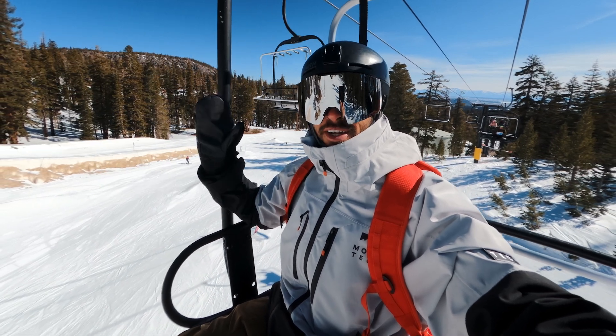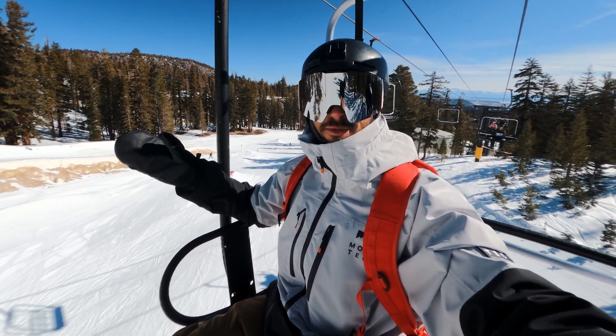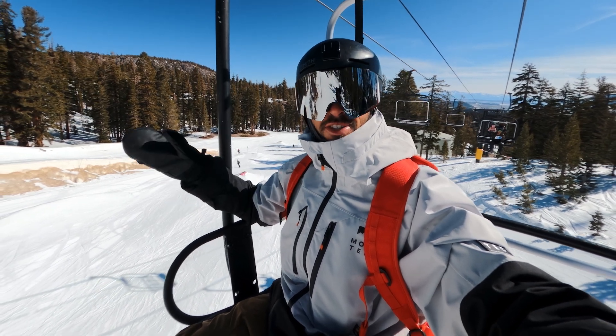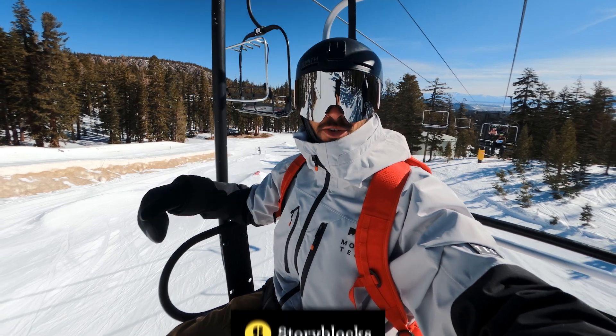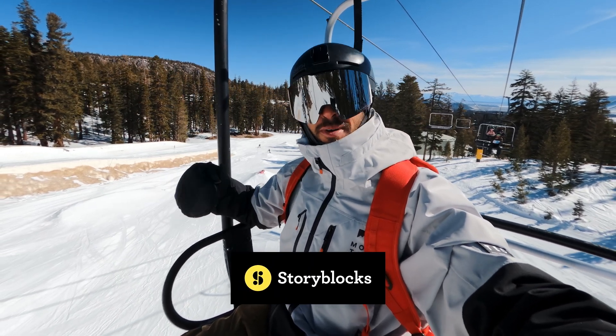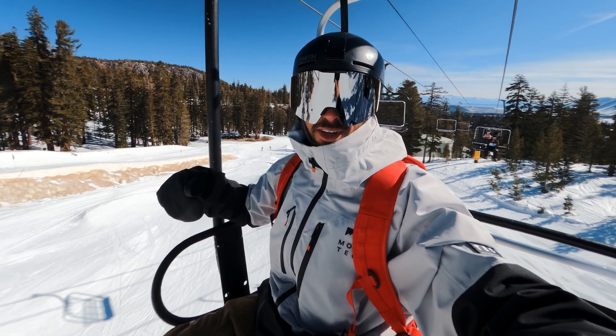I'm going to be answering while I go down skiing. Hopefully we'll find some fun stuff, some fun runs. I've got some recently new snow here at Mammoth and it's going to be a beautiful day. Thank you to Storyblocks for supporting my channel and sponsoring this video — we'll hear about them a little bit later, but let's get to the questions.